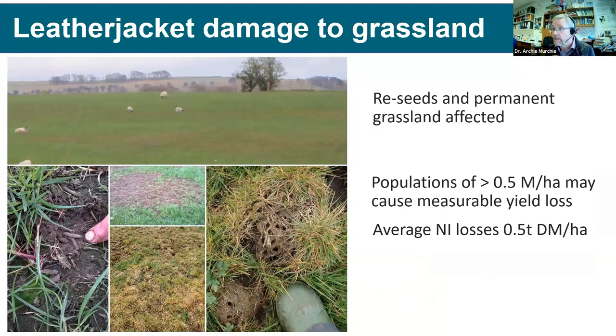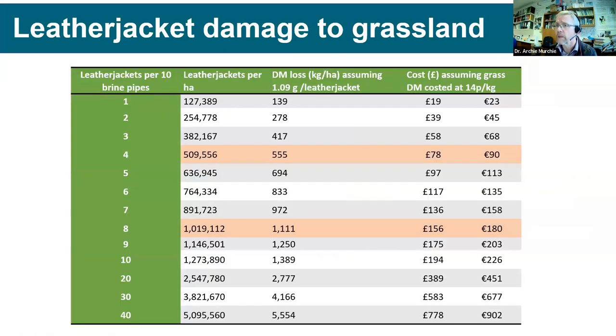Leather jacket damage affects both reseeds and permanent grassland — patchy appearance, yellowing grass, and holes where birds have been feeding. On the island of Ireland, we're looking at yield losses of about half a ton of dry matter per hectare at a population of around 0.5 million per hectare — that's where we start to see an impact on yield.